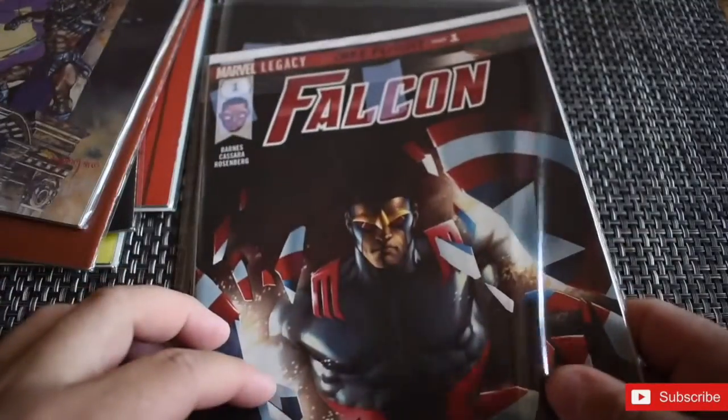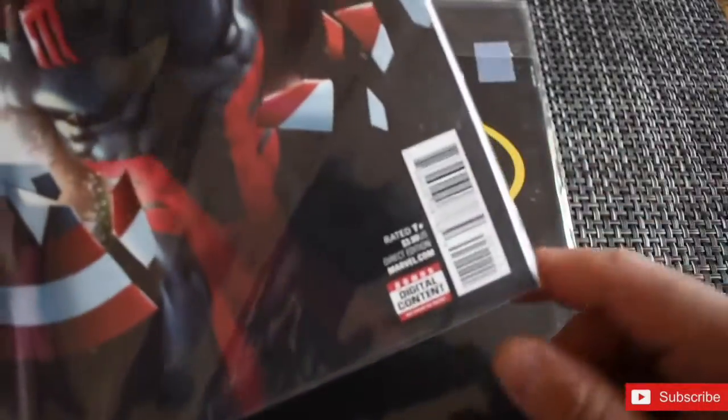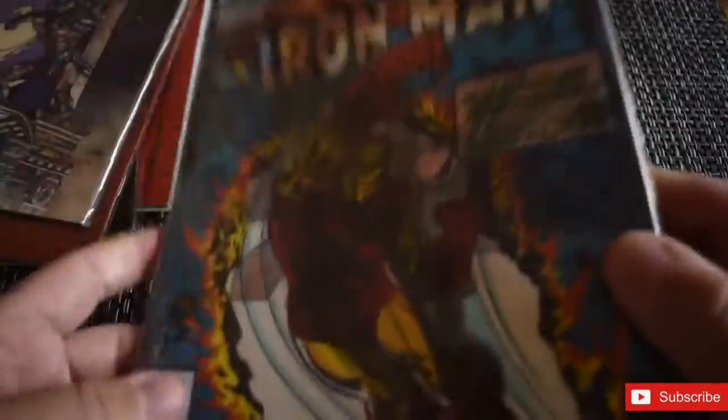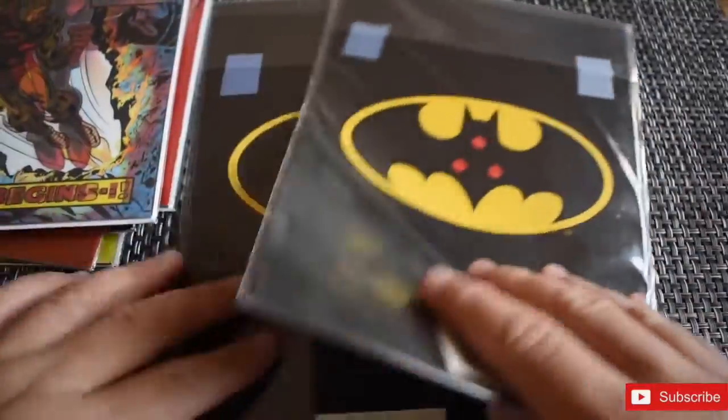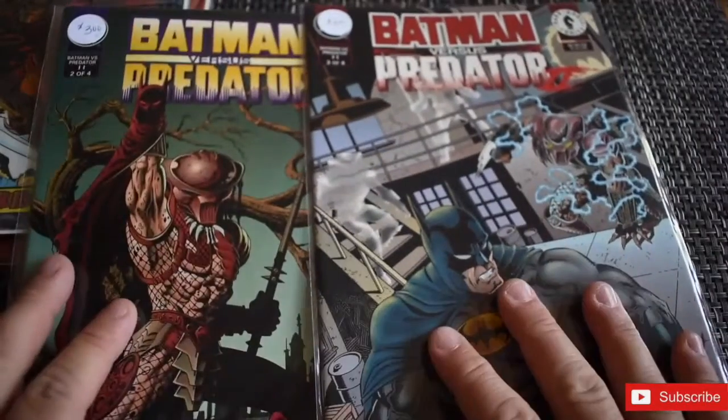The next one is the Falcon — and it's another lenticular cover featuring Iron Man. This one actually includes two comic books: a newer Falcon comic I haven't seen before, and the classic version I do remember from when I was younger. I'm super excited about this one.